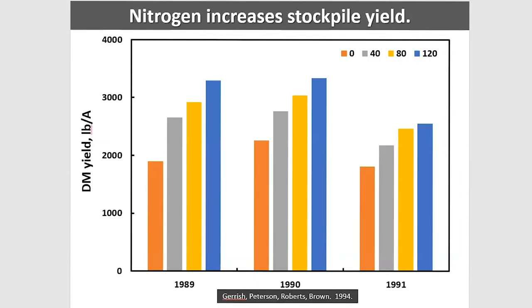Another study done at Linnaeus — when Jim Garrish and Jim Brown were there — shows that the biggest bump from this stockpile study occurred from zero to 40 pounds of nitrogen. There is an increase in yield after that, but based on reams of data and many environments, I don't like to see nitrogen rates for fall stockpile at 60 to 70 pounds, simply because I want to harvest milk, meat, calves, and weaning weight. That is my recommendation — that is what I like to see.